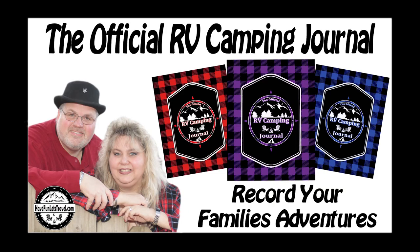This video is brought to you in part by the official RV Camping Journal, the most complete way to record and preserve your family travel adventures. Get your copies today by clicking the link in the description. Thank you for sharing a moment of your time with us. Happy camping!